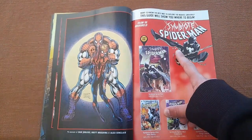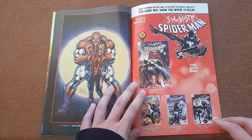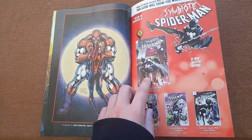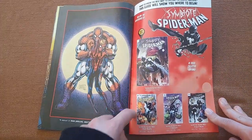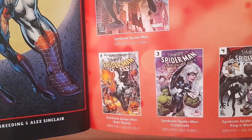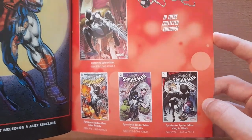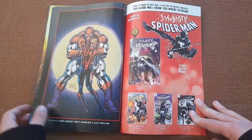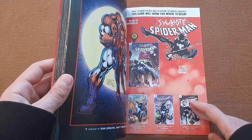Then we have an advertisement for Symbiote Spider-Man, which I do recommend — it was actually very nice. There are four Symbiote Spider-Man limited series, each with a separate trade paperback. Symbiote Spider-Man: Alien Reality and Crossroads were really nice. King in Black wasn't very good to be honest, but in general the series is nice. You may give it a try, and I may talk about it in a different video.